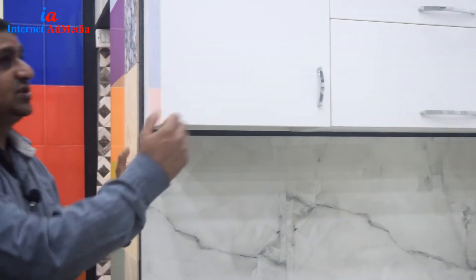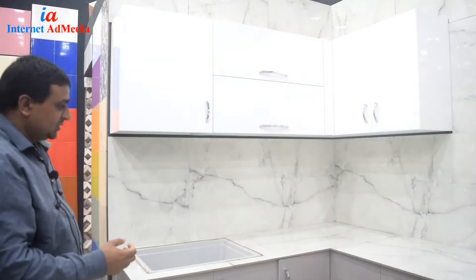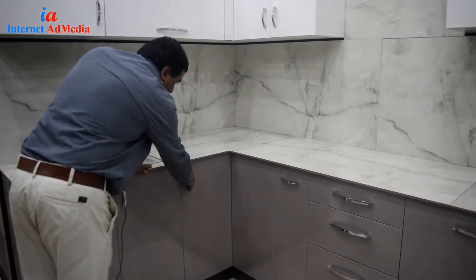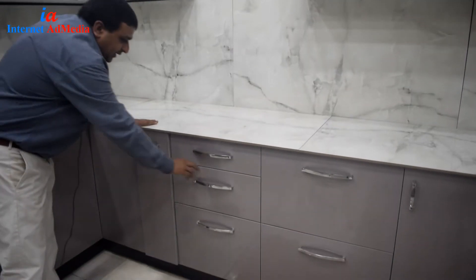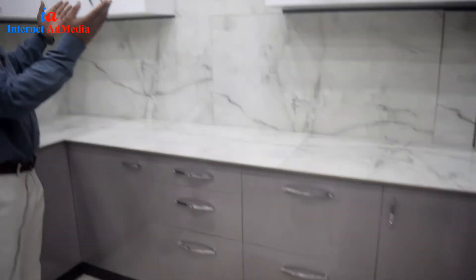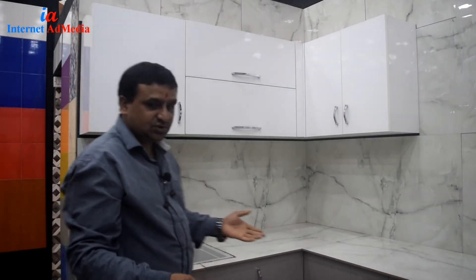You can see live kitchens — there are two by four types. You will get a whole kitchen, you will get a whole bucket, all whatever you need you can see. Different colors, you will enjoy here.